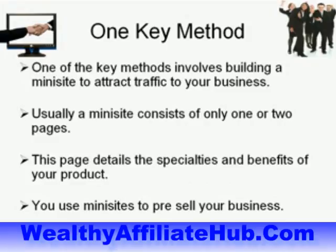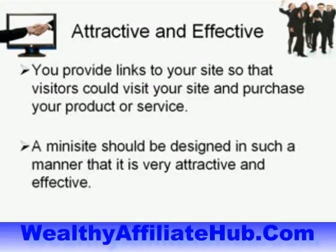One of the key methods involves building a mini site to attract traffic to your business. Usually a mini site consists of only one or two pages. This page details the specialties and benefits of your product. You use mini sites to pre-sell your business, providing links to your site so that visitors can visit and purchase your product or service.